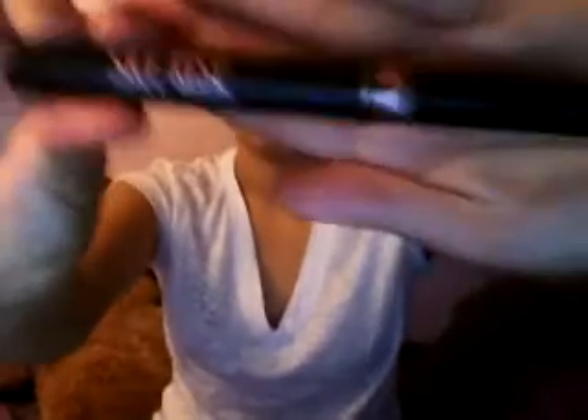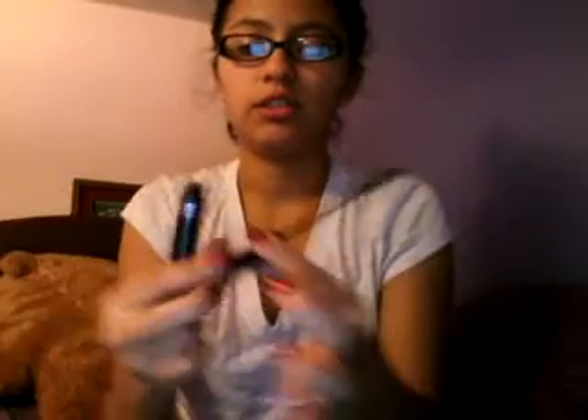Anyway, this is my makeup bag and I'm gonna show you what's pretty much inside. The first thing that's in my makeup bag is this Lengthening Skyrise NYC Mascara.